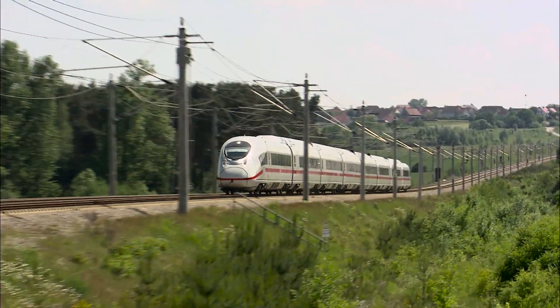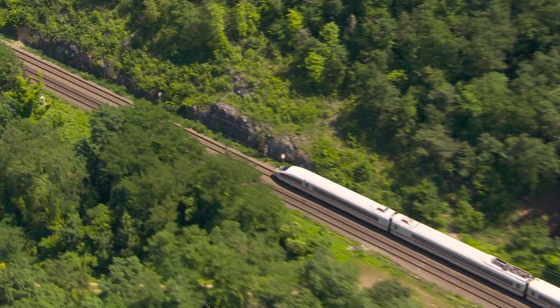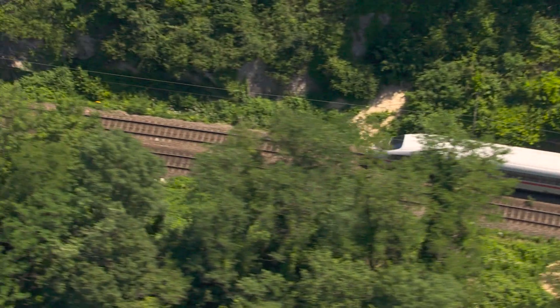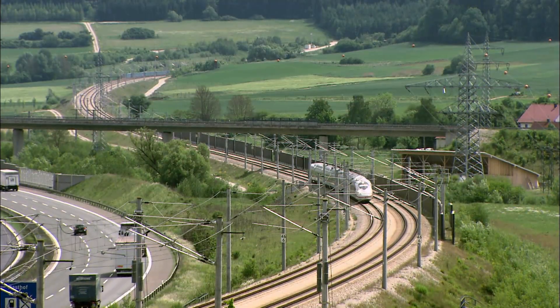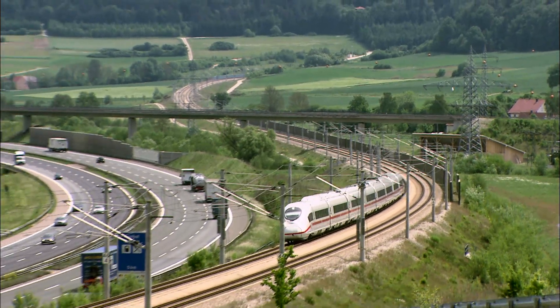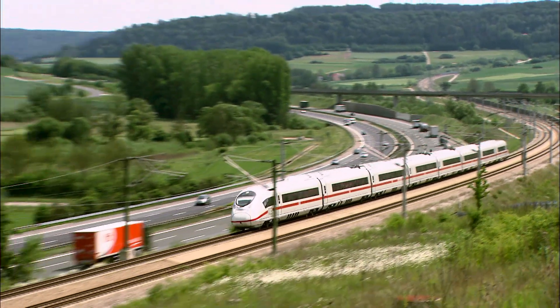A high-quality transport network is a prerequisite for the development of society, European integration and economic prosperity. The new rail link Dresden-Prague will serve not only current, but also future generations.